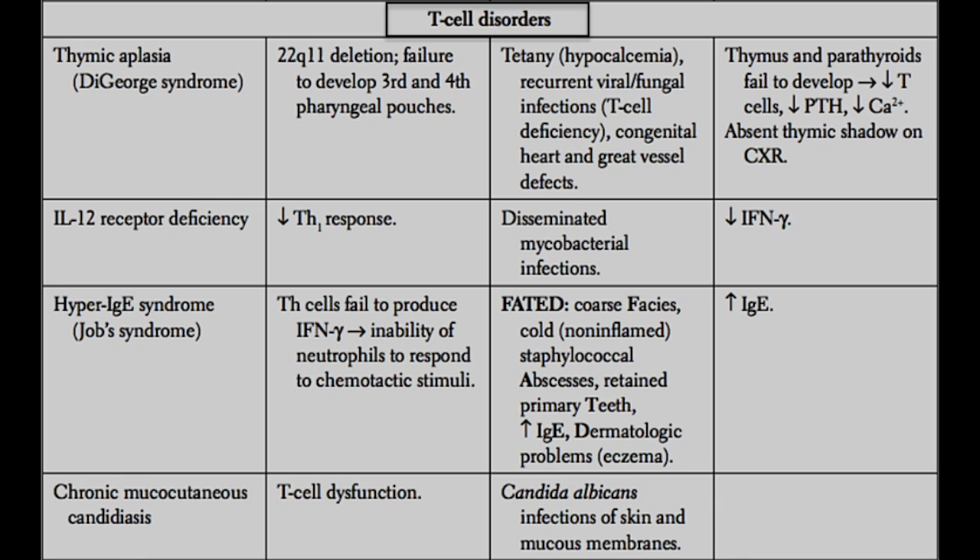In addition, the third and fourth pharyngeal pouches are necessary for development of the parathyroid gland. These patients develop hypoparathyroidism — low parathyroid hormone — and become hypocalcemic. They also present with congenital heart and great vessel defects, again due to maldevelopment of the third and fourth pharyngeal pouches. One way this is commonly tested on step one is a baby who undergoes a chest x-ray and has an absence of a thymic shadow, which is normally very large in infants. In DiGeorge syndrome, there will be no thymic shadow.